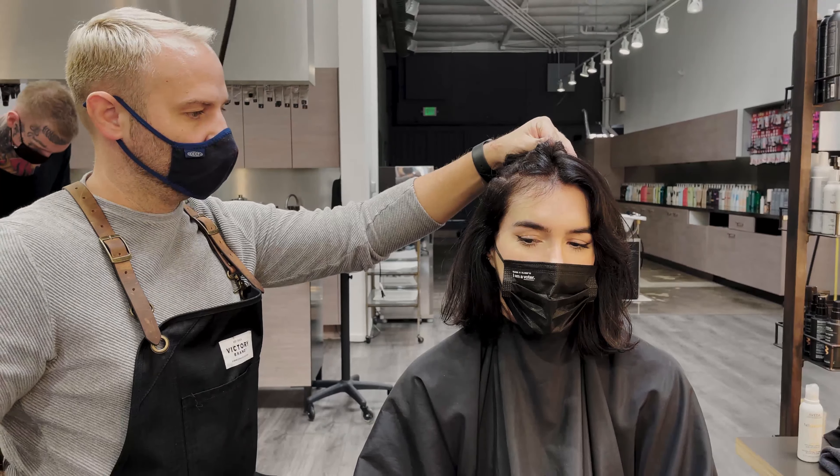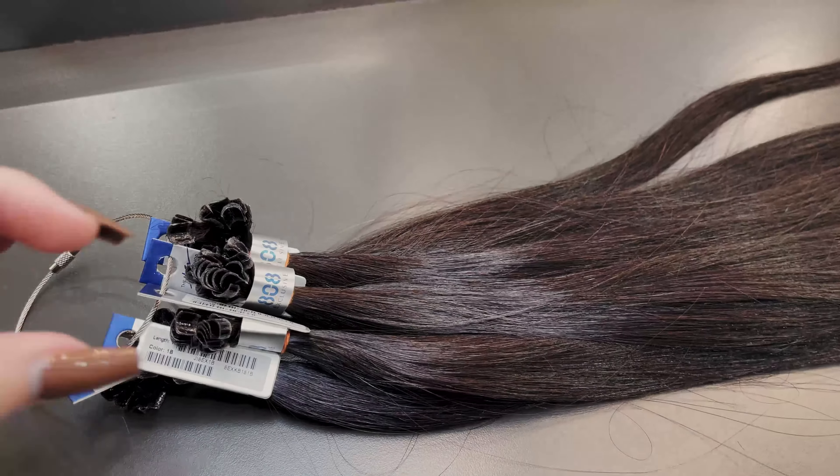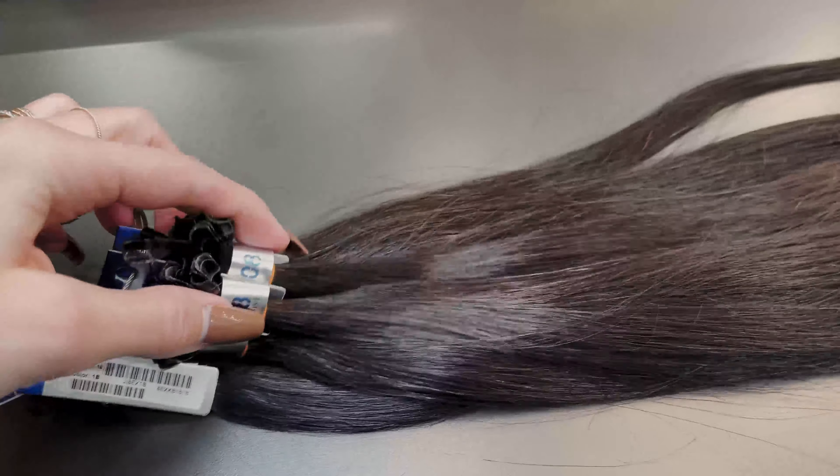What extensions would you say not to do for people who are looking to get extensions? It all depends on the person's hair type — every extension is good for somebody, but not all extensions are good for everyone. What extensions would not be good for my hair? I probably wouldn't do weft-type extensions on your hair because it's going to sag. Your hair is really good for individual extensions, something on a smaller scale — not big wefts. Those are better if you have longer hair and just want more thickness.